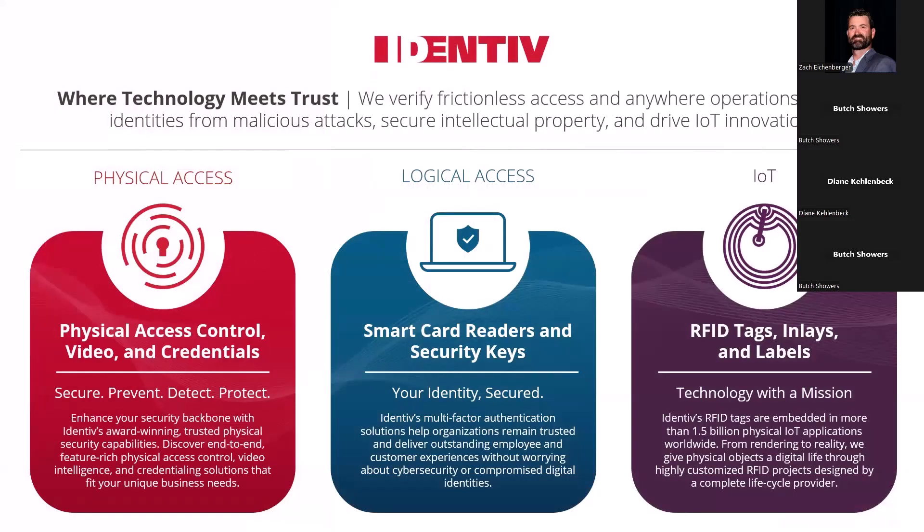So just a little bit about Identive. We are a security manufacturing company, kind of end-to-end security as it relates to physical access control. We have everything from access control software. We manufacture our own controllers, readers, and credentials as well. I am specifically focused on credentials as well as readers. We have our logical access side of the business — desktop readers that use USB for authenticating to online systems, using a card instead of a password. And then we have our IoT side of the business where we manufacture RFID tags, inlays, labels for identifying things, not necessarily people.